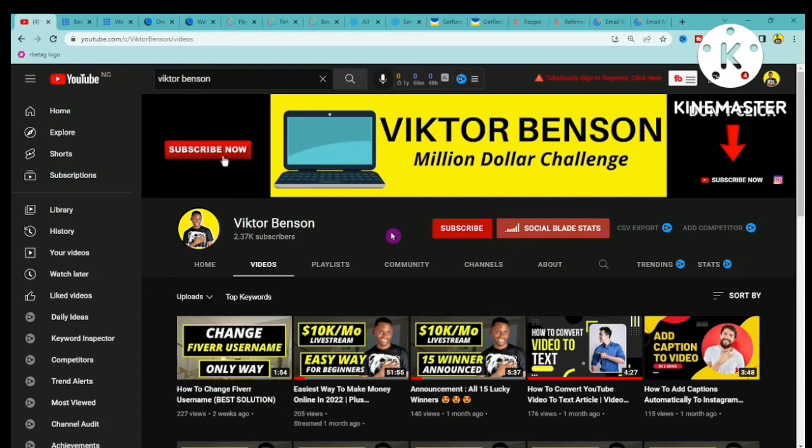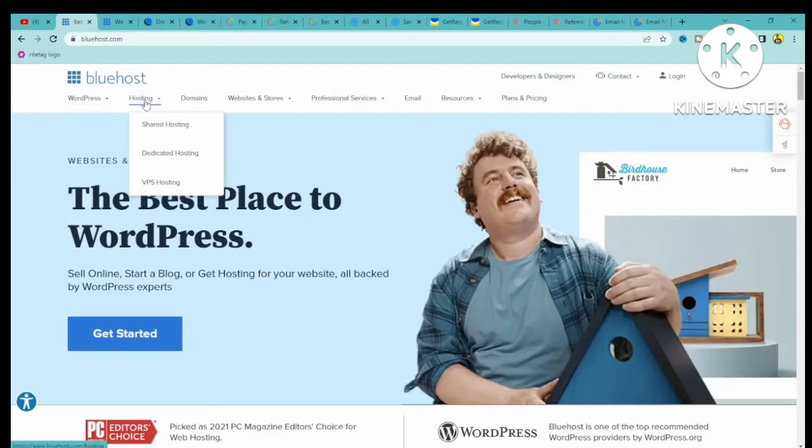What is up guys, in today's video I want to share with you one of the best CPA affiliate marketing offers that beginners can promote and make up to $65 per sign up. We are on this website called bluehost.com, and this is a web hosting software that people can use to start a blog, host their website, and do virtually a lot of things online.